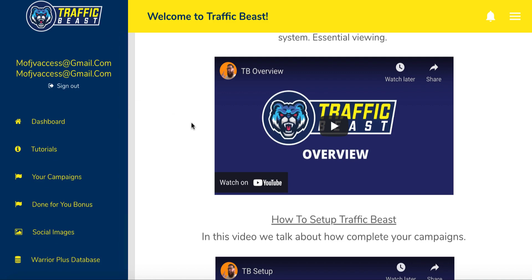Traffic Beast is going to be launching on the 13th of May at 10 a.m. Eastern Standard Time. If this is something you're interested in, stick with me. I have put together exclusive bonuses for you guys, and there is one gap in Traffic Beast which I'm going to cover in my bonuses.